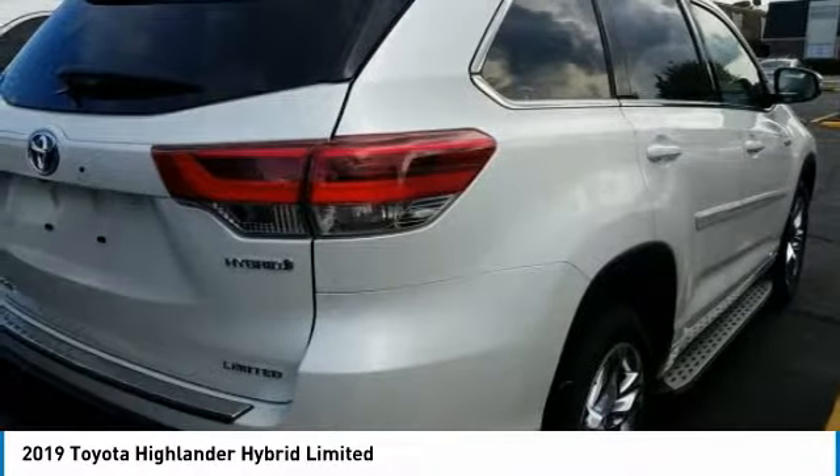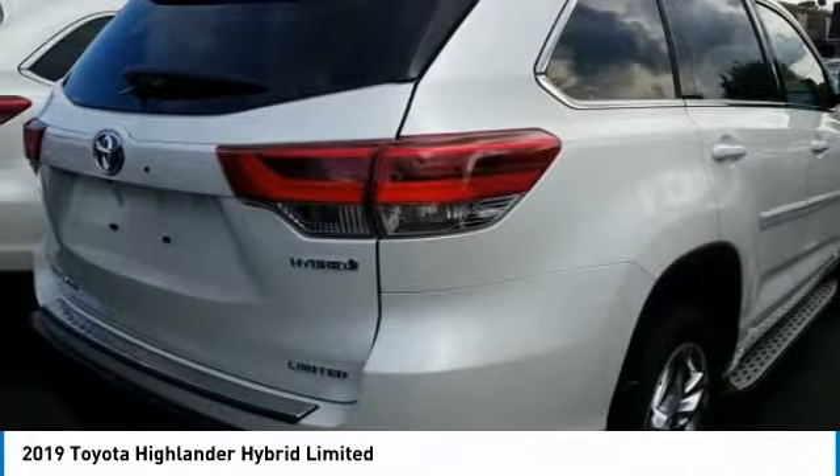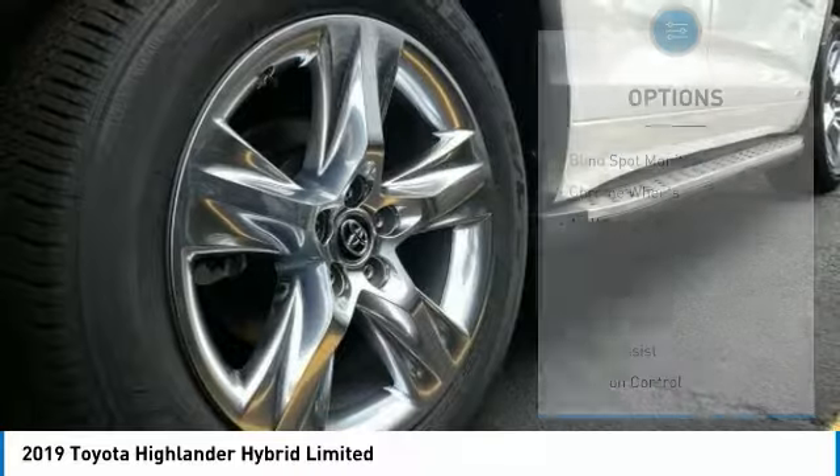A 2010 top safety pick, the Highlander is where substance meets style and is priced below $50,000. Here are some of this vehicle's great options.